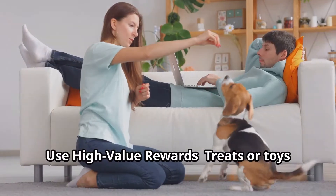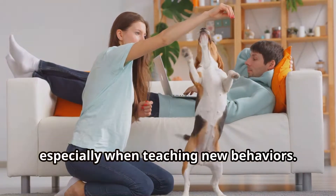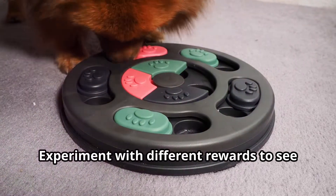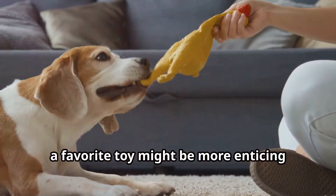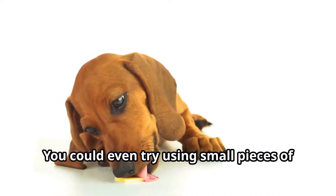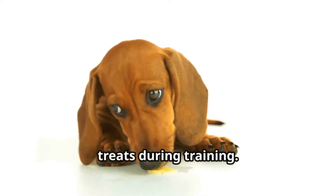For example, try a quick training session before meals or during playtime. Use high-value rewards — treats or toys that your dog loves can make a big difference, especially when teaching new behaviors. Experiment with different rewards to see what motivates your dog the most. For some dogs, a favorite toy might be more enticing than treats. You could even try using small pieces of cooked chicken or cheese as high-value treats during training.